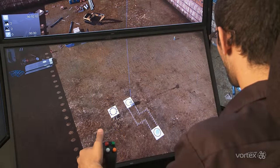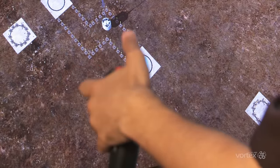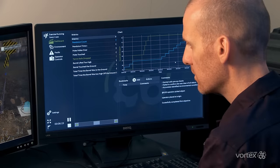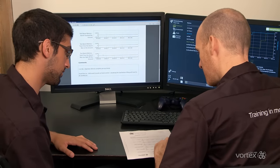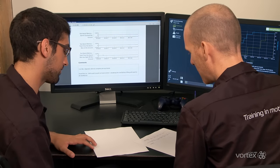Each exercise records operator metrics that are designed to objectively measure operator safety, efficiency, and precision. Metrics such as time to complete, load pendulums, collisions, and rough load handling are all recorded and can be reviewed by the instructor. All exercises have corresponding reports for student assessment.